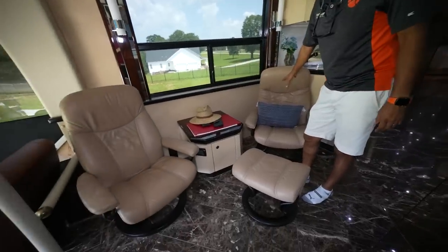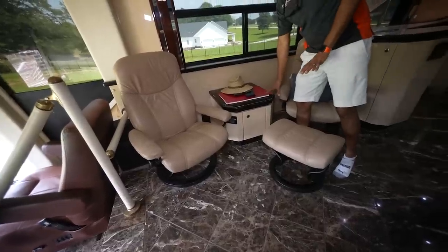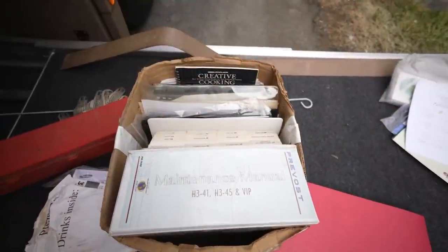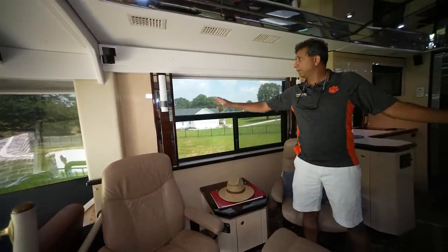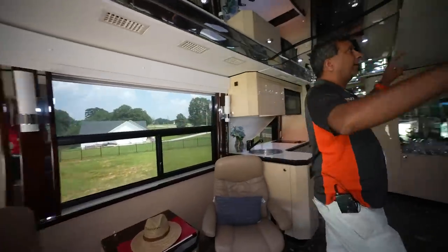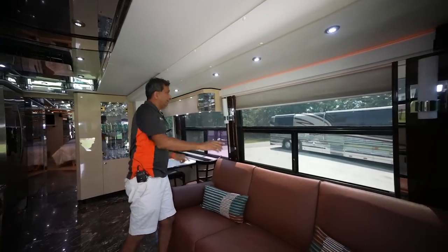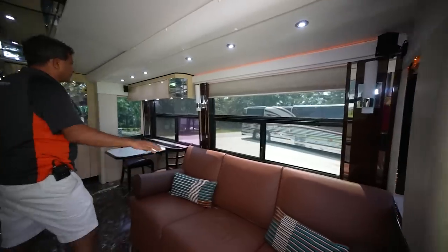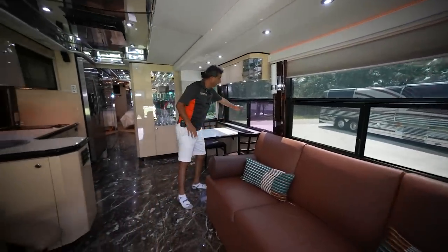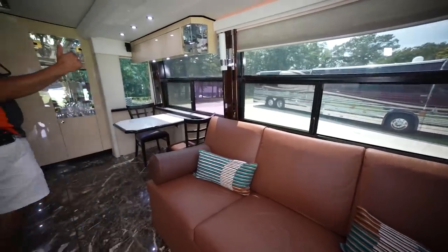Over here we have two recliners, recliners and a little table. We have a whole bunch of paperwork underneath in the basement — that's the wiring diagram. All shades are electric. There are a couple of lights not on, but we've got lights in the back. It's got rope lights. And these are openable windows — you don't see that a lot — they're manual, you can open the windows.